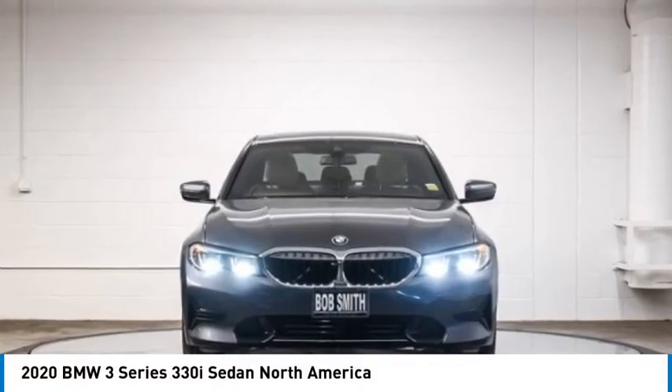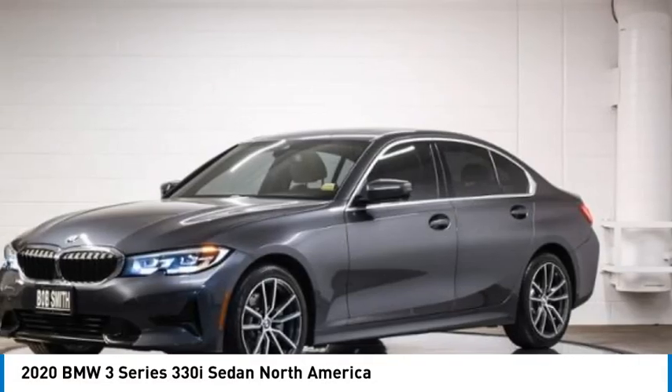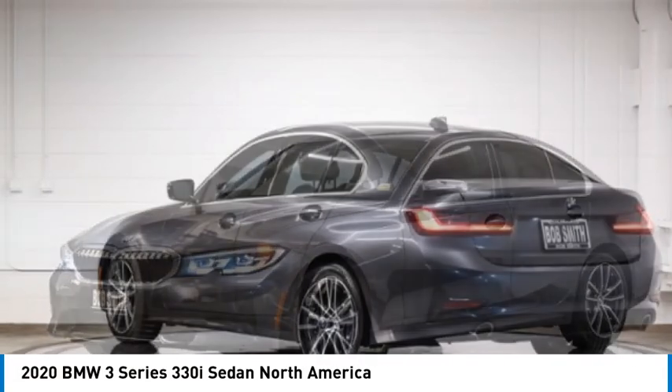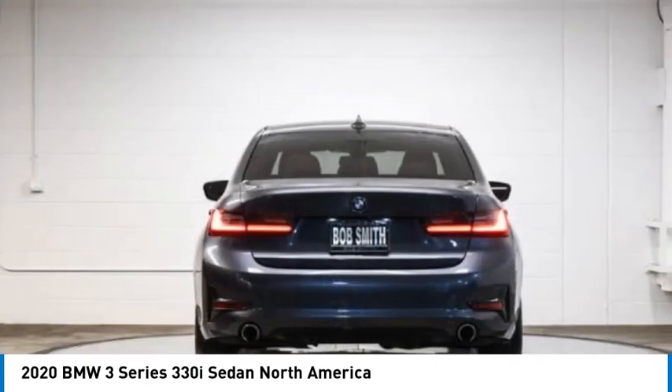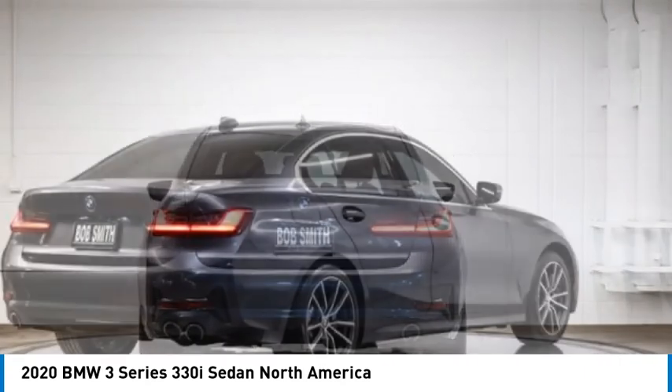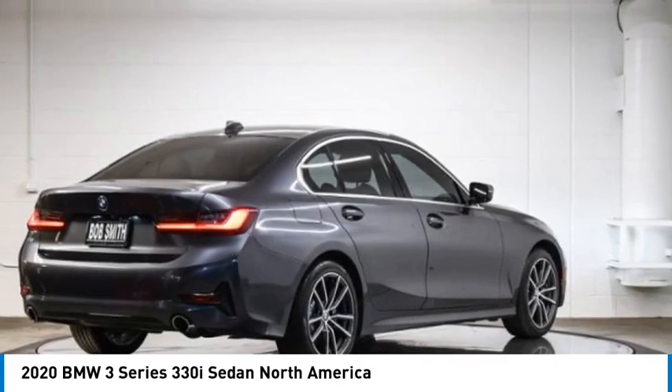Looking for the right vehicle? Check out the 2020 3 Series — proof that all good things come in threes. The BMW 3 Series has a well-deserved reputation for packing outstanding driving dynamics and excellent quality.